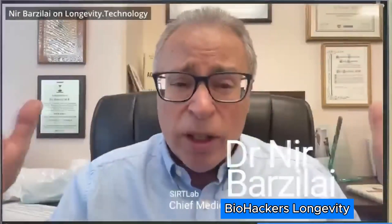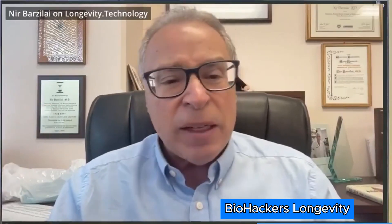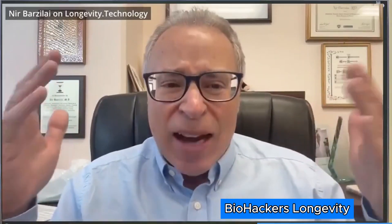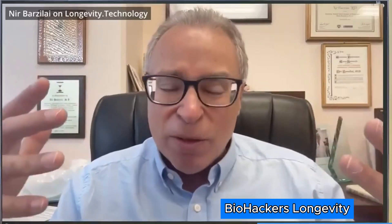I have a centenarian study with 750 centenarians and their families. We found a functional mutation in the SIRT6 gene that, for me, completed the story from mice to humans. This is another reason why I think this is going to be very relevant to humans.